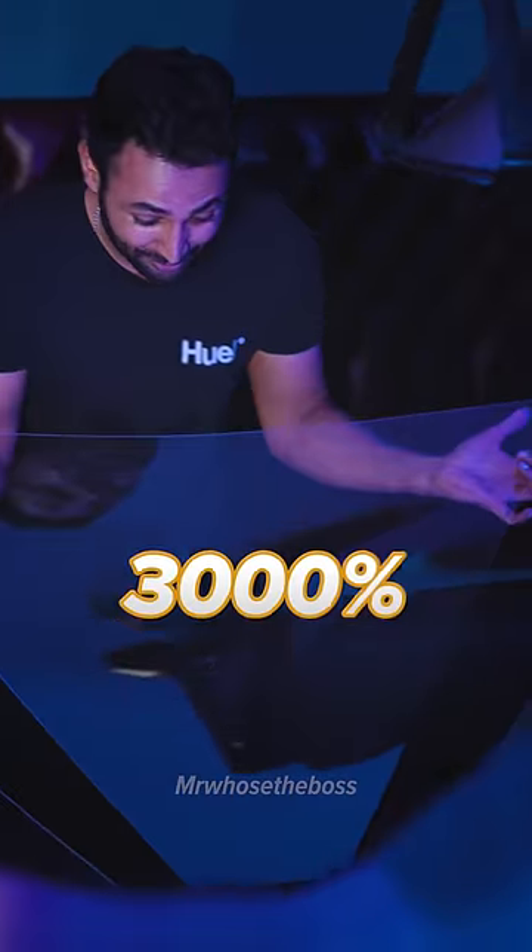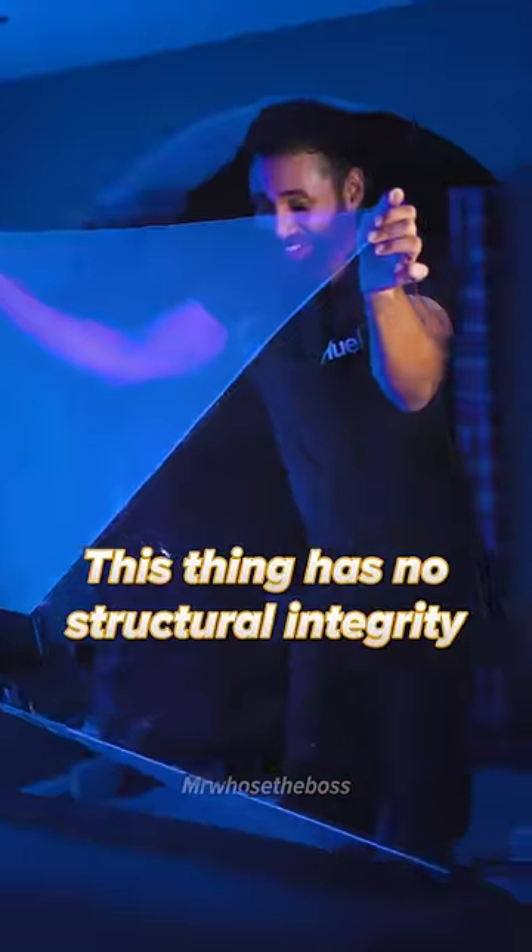If this works, we're going to have made a hologram 3,000% larger in volume. This thing has no structural integrity.